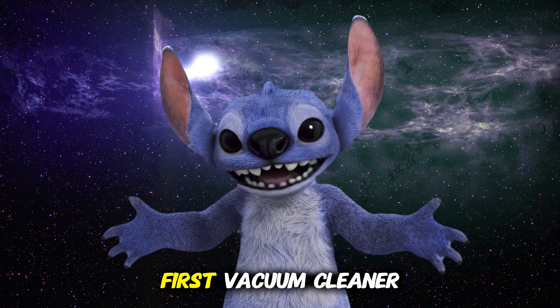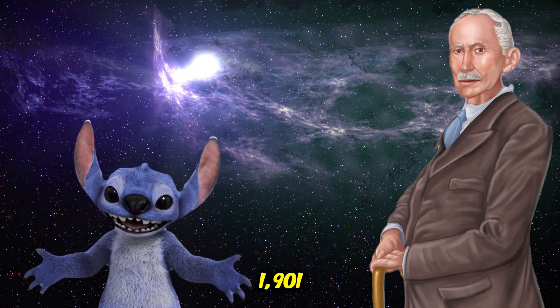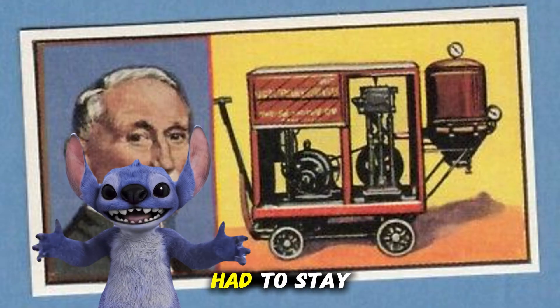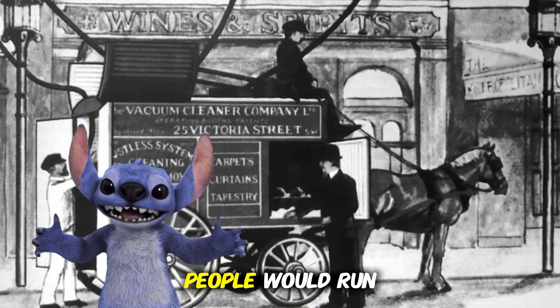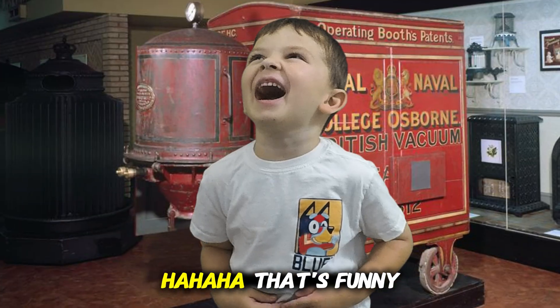You know, the first vacuum cleaner was huge. A man named Hubert Cecil Booth invented it in 1901, and it was so big it had to stay outside the house. People would run long hoses through their windows to clean the rooms. That's fun!